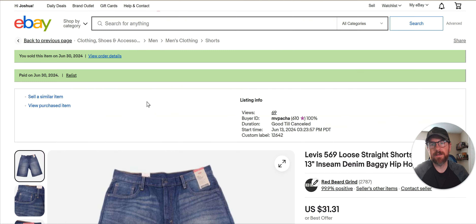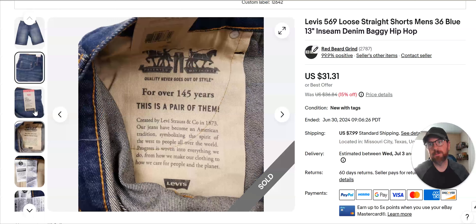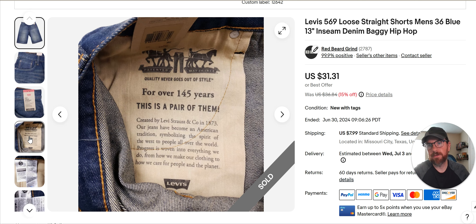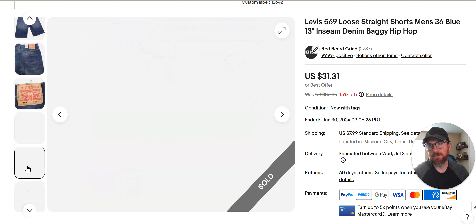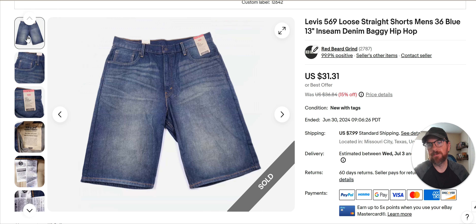Levi's 569 — again, got these at Marshall's. These were going for the $14 or $16 range at Marshall's and I scooped up a bunch of them — 569 loose straight shorts. This is the second, third, fourth pair of this silhouette. I'm not making a killer on the profit, but if you find these at the thrift they're still worth looking at. You get them for $4.99 or $5.99 and you can still sell them — it'll be below this number but still in the twenties, and your margins will be better. Everybody knows Levi's. The 569 jeans were moving pretty well last time I comped it. These are some keywords to use: baggy, hip hop — and you can move this stuff. This has been listed since June 13th.